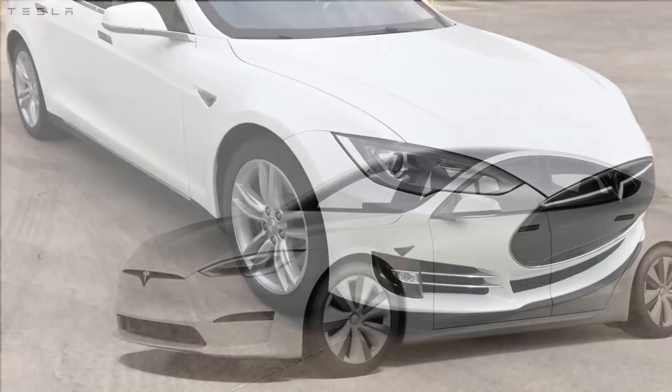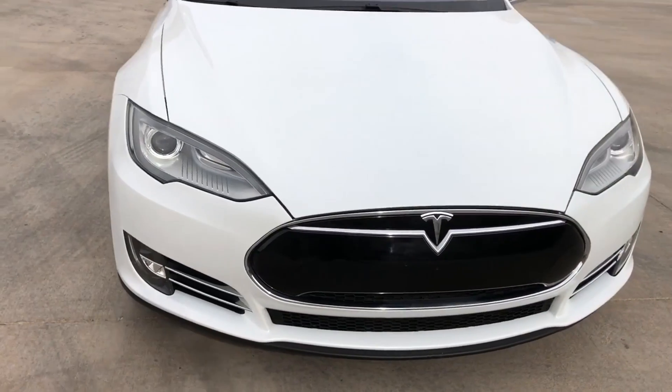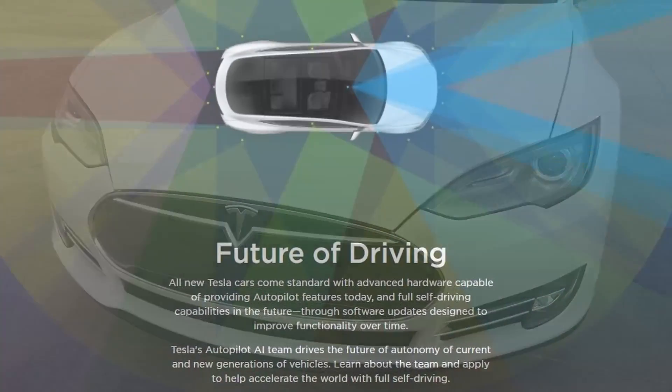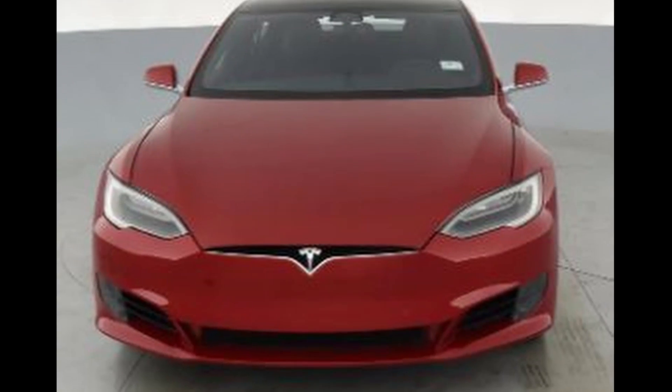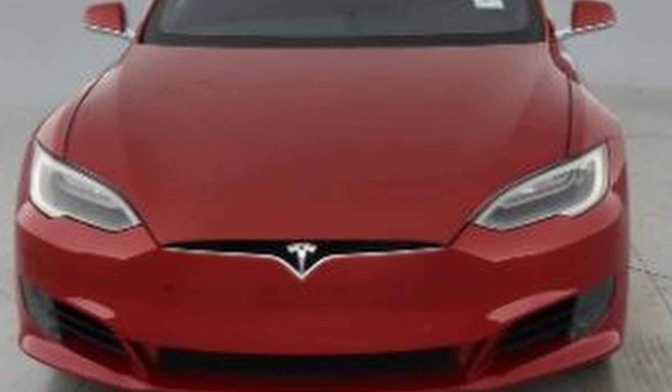The Model S was released in 2012. Since then, there have been progressive updates mainly involving autopilot hardware and software. But the most drastic aesthetic update came in 2016 when the nose was finally updated.